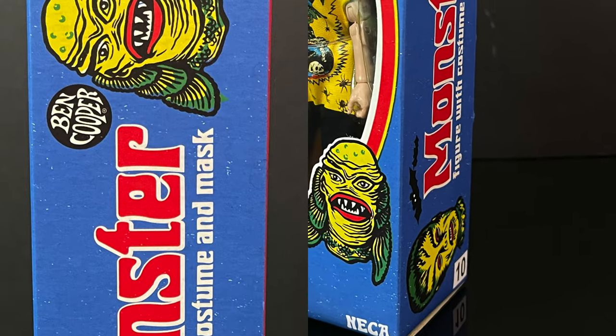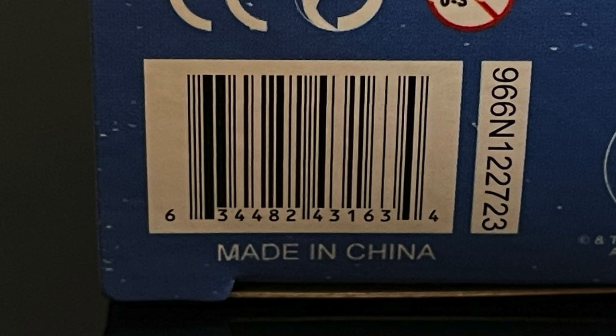We also have the Witch Girl — she is going to be figure number ten in the collection. Here's the barcode for her. If you want these now, head out to Walmart, and I'll put links down in the description below. Perhaps you can grab them on the website.